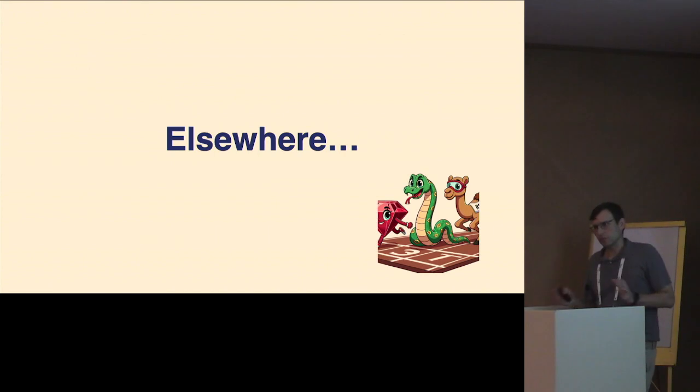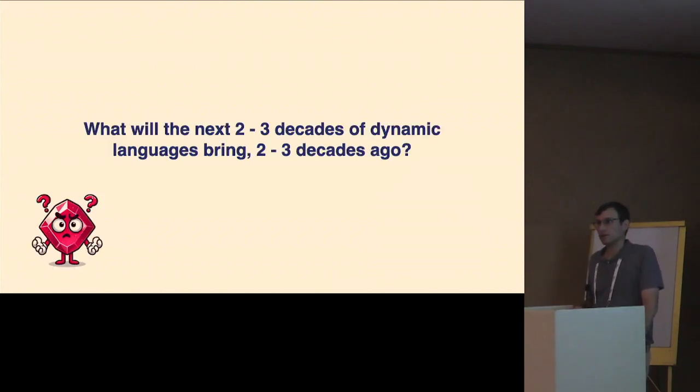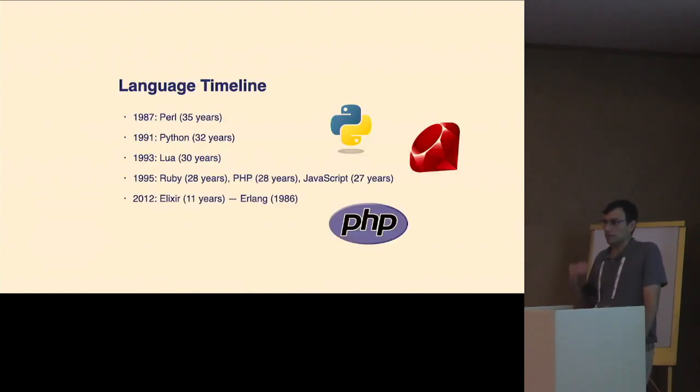I've talked about Ruby and Shopify, but I also have operational experience with other dynamic languages and the experience is quite similar. Everything I'm talking about here is pretty widely applicable. When I was working on this talk, I found the question of where dynamic languages will be in two to three decades intriguing, then worked backwards and asked: what if we'd asked that two or three decades ago? The permanent dynamic languages of today really did get started 25 or 30 years ago, and I'm not sure anyone really thought that's where we would be.